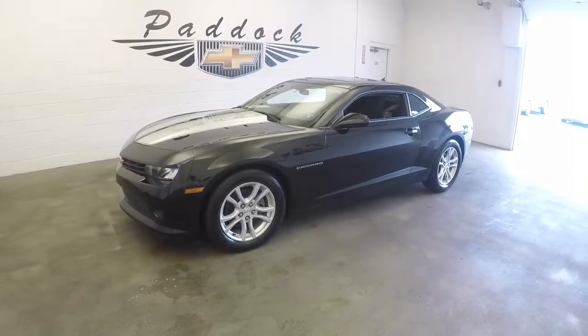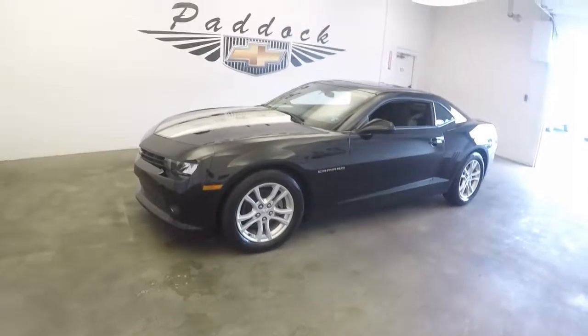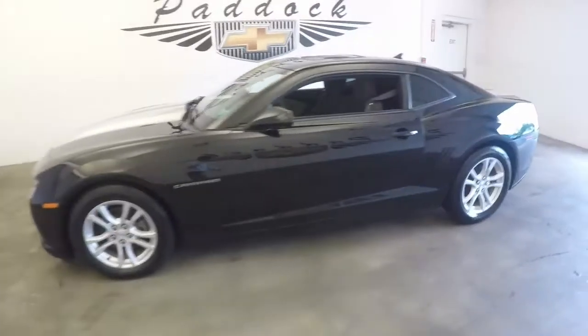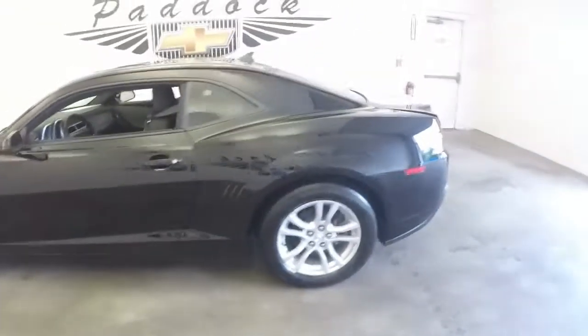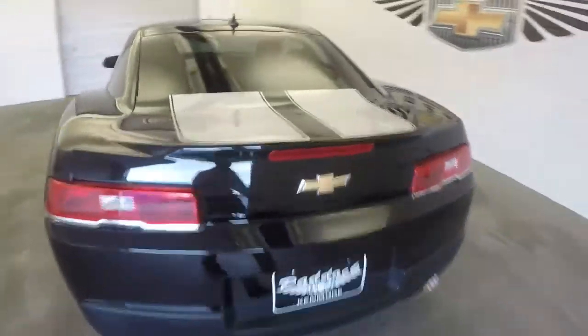2015 Camaro, stock number 60876A. Here's a 2015 black Camaro with silver stripes. It's got really nice paint. Nice wheels. See the stripes there.